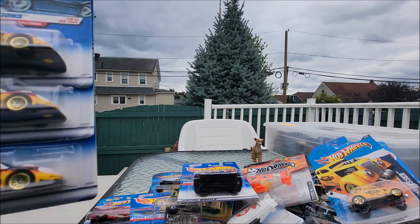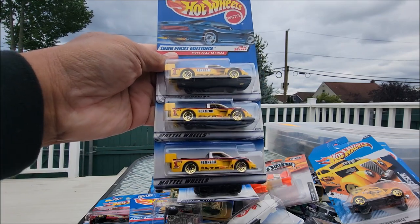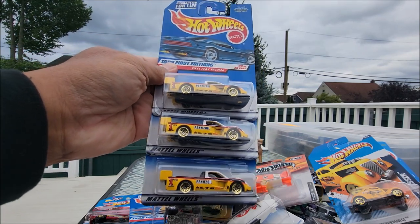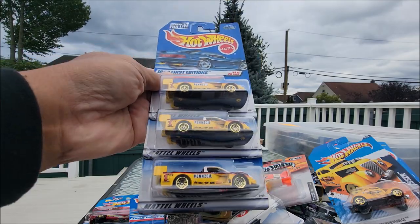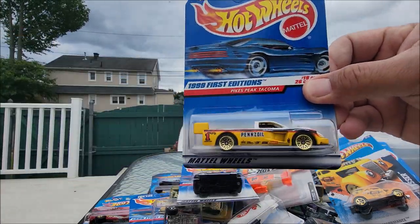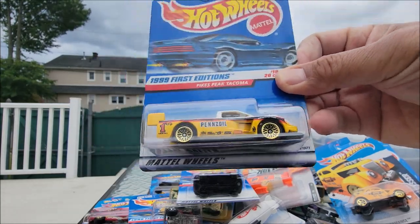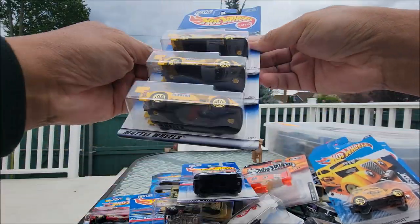Not one, not two, but three Pikes Peak Tacoma — Pennzoil, really nice. 90/99 First Edition. I like the gold rims — look at that beauty. Got three of them.